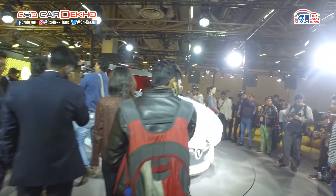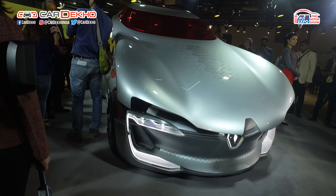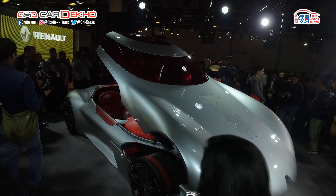Behind me is the concept known as the Trezor. This has been showcased across global motor shows before, but it's a very important car because it represents a design language that you've seen on existing Renault models across the globe, including the Clio, the Megane, and in fact the Captur itself.